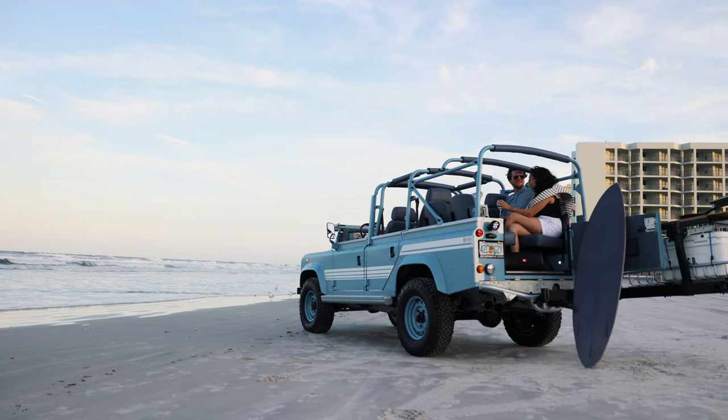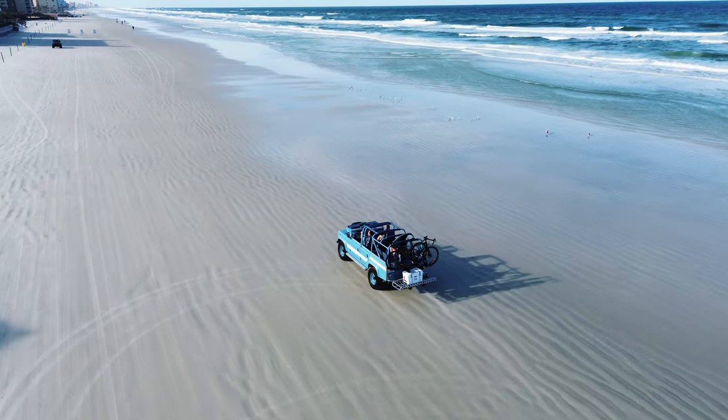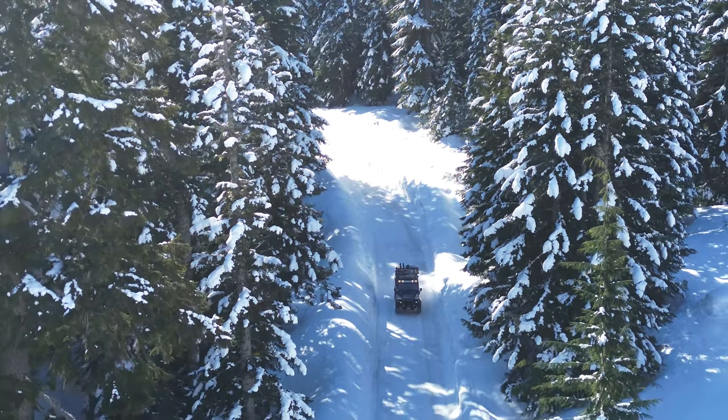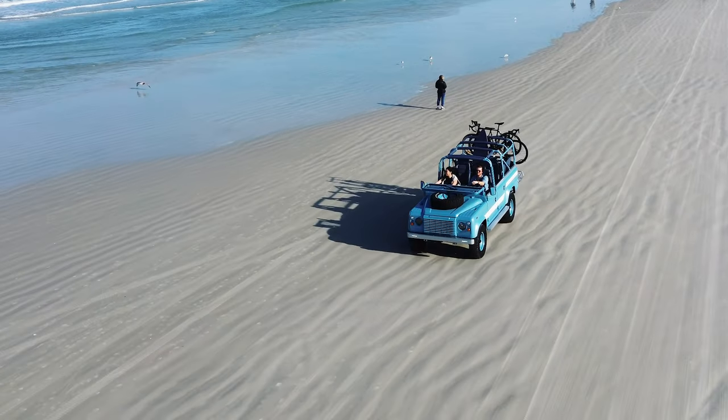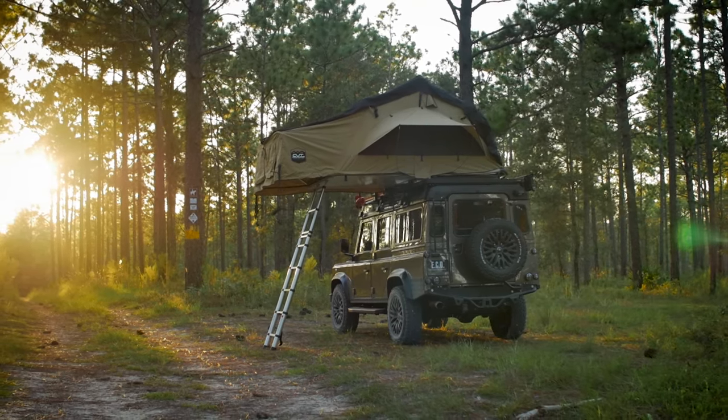Whatever dream our clients have, we can certainly help them achieve that through our design process. With our overlanding and beach runner styles, we can help everyone find whether there's a middle ground or simply the perfect fit. Building these vehicles for over a decade here at ECD, we can find the right vehicle and features for that perfect car to enjoy in the mountains, on the road, or at the beach.